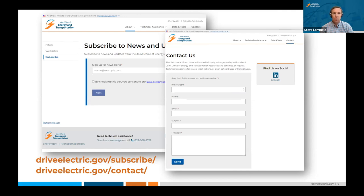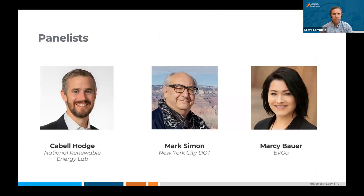We really want to make sure we're getting you the resources you need to be successful. Before we introduce our panelists, I want to ask a couple of poll questions just to get a sense of who is on the call today. We're interested in understanding what sector you're from, and I'll give you all a minute to go ahead and respond.